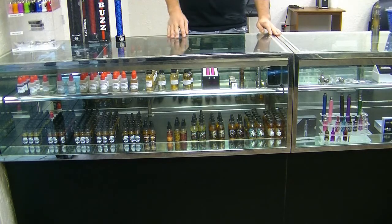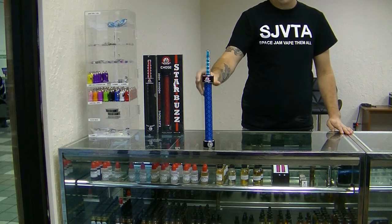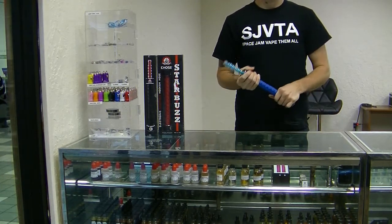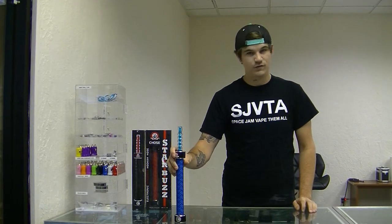Then we have Starbuzz E-hoses, which are here and look like so. Pretty cool design. They have removable cartridges. You can refill them with in-house blends if you would like, or you can purchase the refillable cartridges.